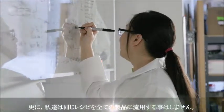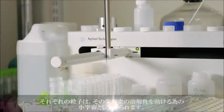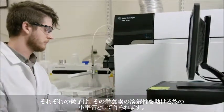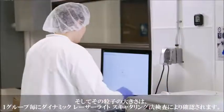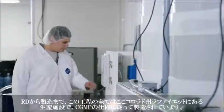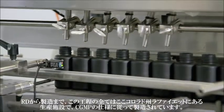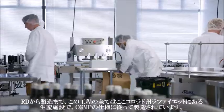We don't just apply one recipe to all these compounds. Each particle is made to create a microcosm to support the solubility of that nutrient. The size of each one of these particles is verified with each batch by laser dynamic light scattering. Every step in this process, from R&D through production, is controlled within our campus here in Lafayette, Colorado, following CGMP specifications.